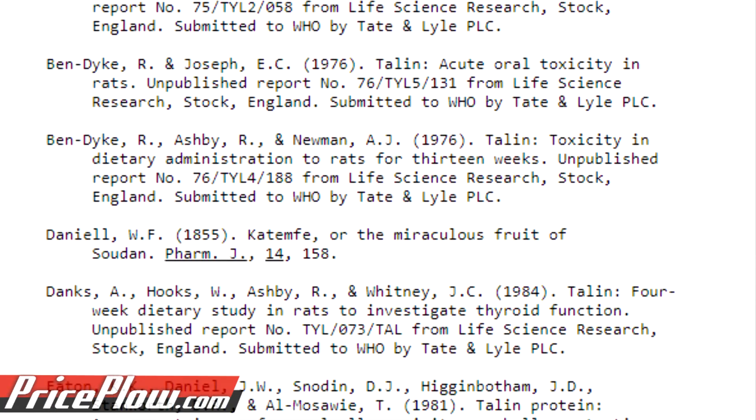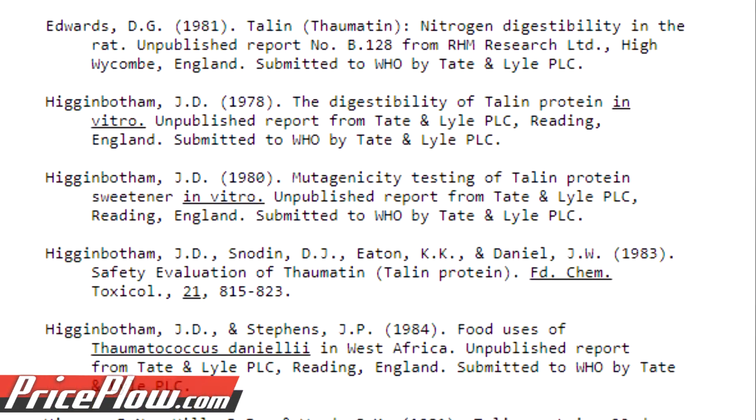You probably want to hear about the safety profile. Knowing that it's been approved as a sweetener in Europe and is now generally recognized as safe in America is good, but for everyone who wants more data, we have some. A lot of this is coming from the World Health Organization, so some of these studies aren't on NIH.gov or PubMed, but we do have the citations in the blog post.